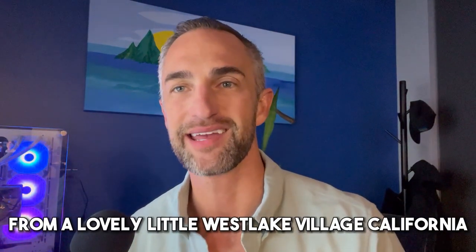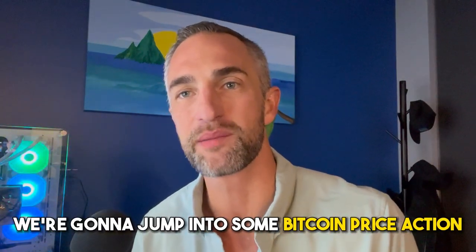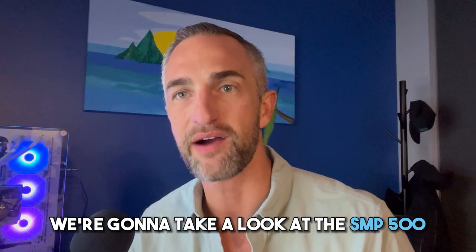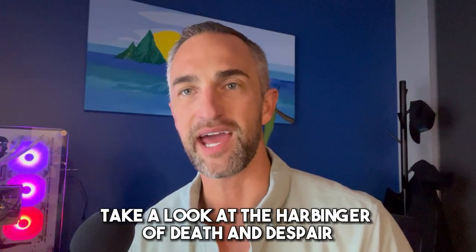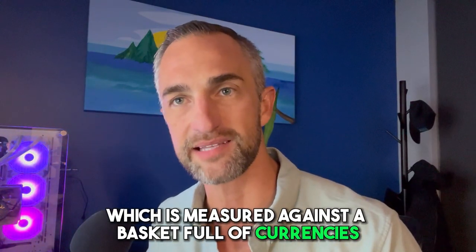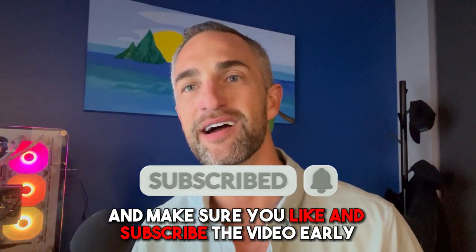Welcome back to Bitcoin Advisor channel. My name is Chris, bringing it to you from Westlake Village, California. It's almost 5 AM. We're going to jump into some Bitcoin price action, talk about liquidation levels on Bitcoin and Ethereum, take a look at the S&P 500, NASDAQ and how those interplay with Bitcoin, and also take a look at the harbinger of death and despair — that is Dixie, the dollar, measured against a basket of currencies. Let's jump right into the charts and make sure you like and subscribe early.